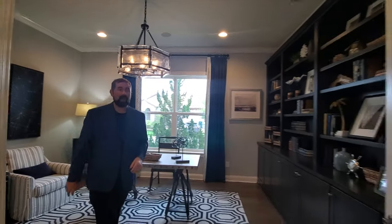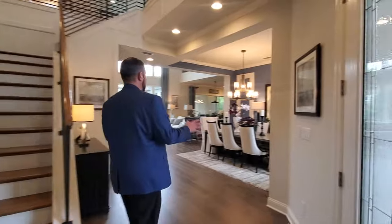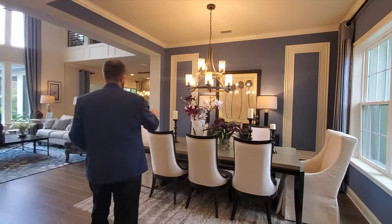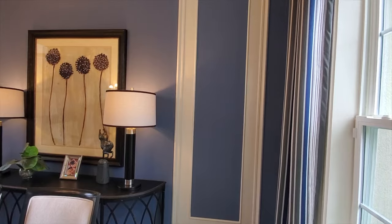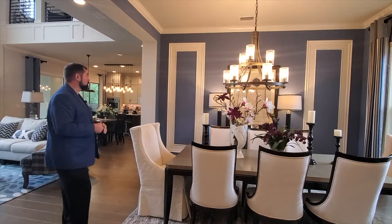Let's go ahead and show you the rest of the first floor of this home. We come over here and we have an eight-piece dining set with a chandelier above it. This dining room looks out onto that front garden that we saw as we came in, and it also has a really nice accent wall that really pops and makes this room look really good. I love the blues and the whites in this room.